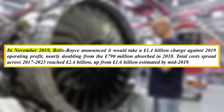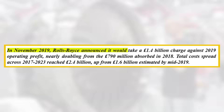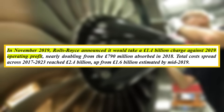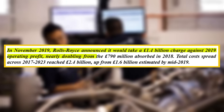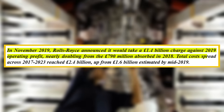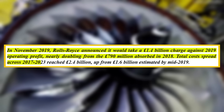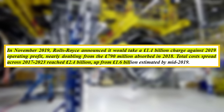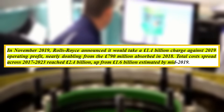In November 2019, Rolls-Royce announced it would take a £1.4 billion charge against 2019 operating profit, nearly doubling from the £790 million absorbed in 2018. Total costs spread across 2017 through 2023 reached £2.4 billion, up from £1.6 billion estimated by mid-2019.